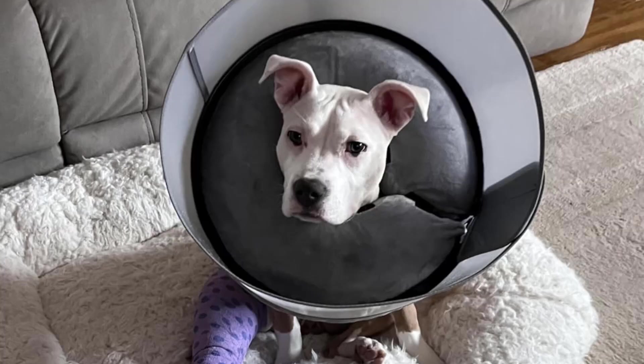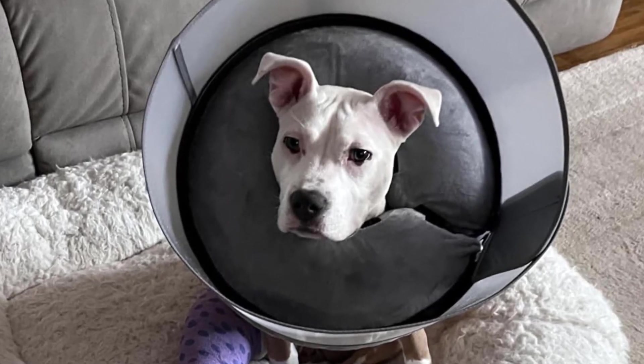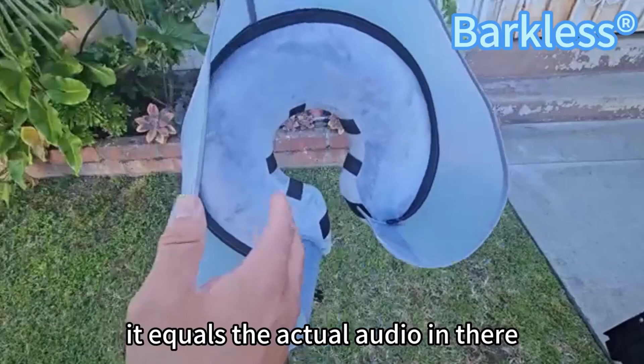For optimal results, it's important to supervise your dog while they wear the collar, ensuring they don't damage the shield or zipper. Inflate the collar to about eighty percent to avoid putting excess pressure on the seams. With the Barkless Inflatable Dog Cone Collar, your dog can navigate the healing process with ease and comfort.